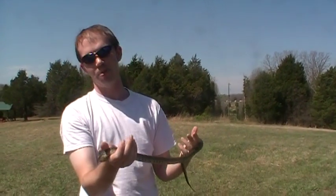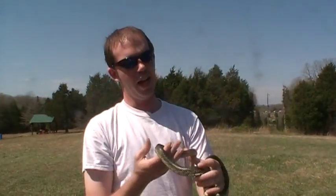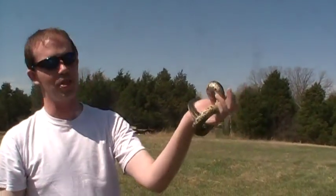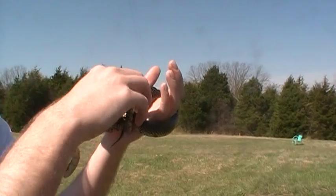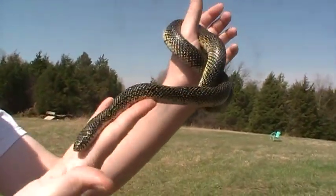Hey there, Murph 1911. Just out on some property my family owns. I always like to check the property before I shoot to check for animals. And I'm an avid amateur herpetologist. I found this pretty little girl, I believe it is — a speckled kingsnake.